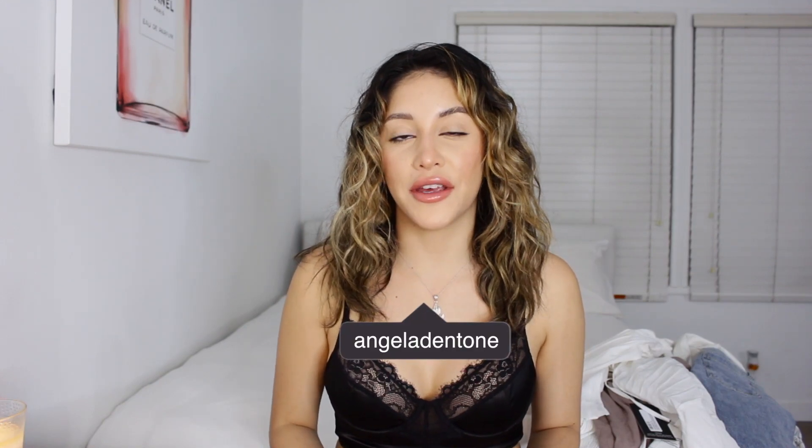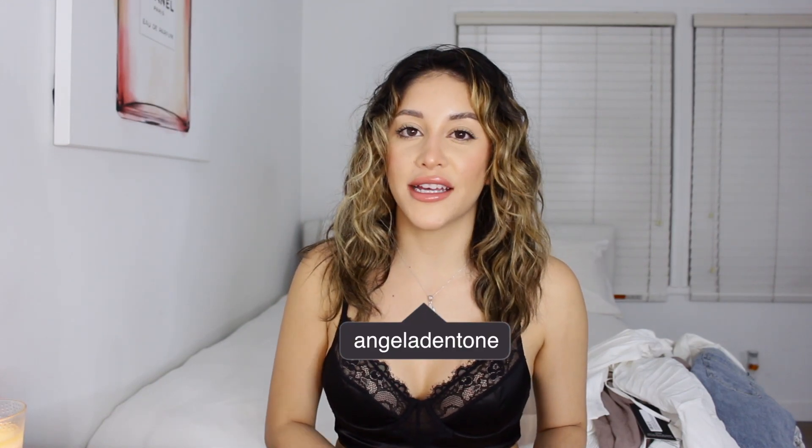Hi loves, welcome back to my channel. If you're new here, my name is Angela and today I'm going to be doing a Pretty Little Thing try-on haul. These items were gifted to me by Pretty Little Thing, so huge shout out to them. I got these items when it was cold and didn't think it would get so warm so quickly — I literally have a fur coat in here. Also, do you guys like this location?